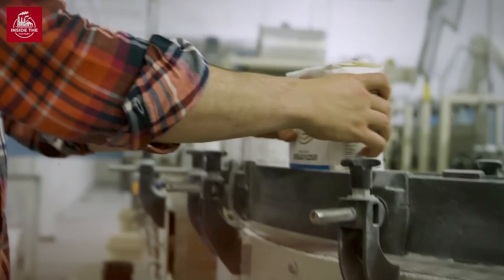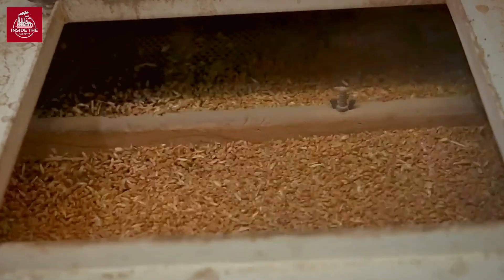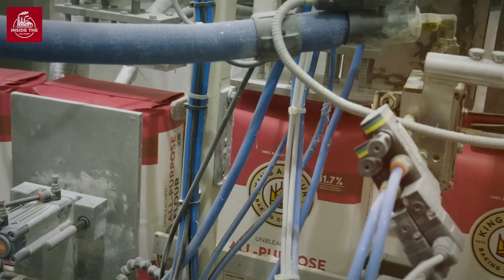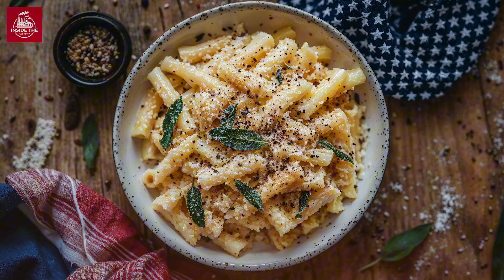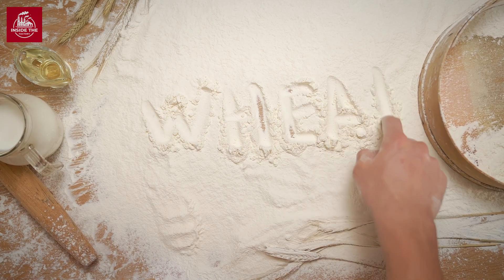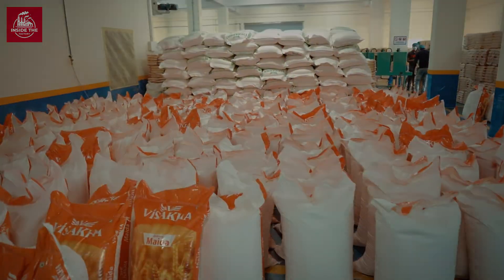Flour may seem simple, but its production is a testament to human ingenuity. From the precision farming of wheat to the advanced engineering of roller mills, every step is designed to maximize efficiency and quality. The next time you enjoy a slice of bread or a bowl of pasta, take a moment to appreciate the incredible journey that brought it to your plate. Flour truly is the unsung hero of the kitchen, and its story is as rich and layered as the dishes it helps create.